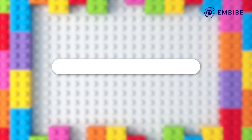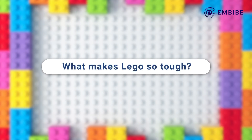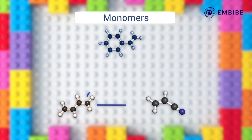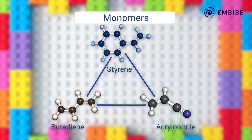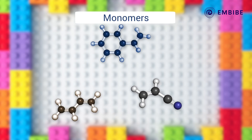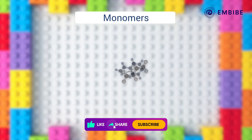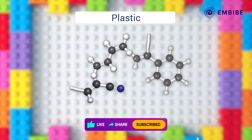Now comes the million dollar question: what makes Lego so tough? Lego bricks are made from a thermoplastic polymer called Acrylonitrile Butadiene Styrene, or ABS. A polymer is a long-chained organic molecule that is formed from many smaller molecules called monomers. Acrylonitrile, Butadiene, and Styrene are the three monomers that bond together to form the super sturdy plastic ABS.